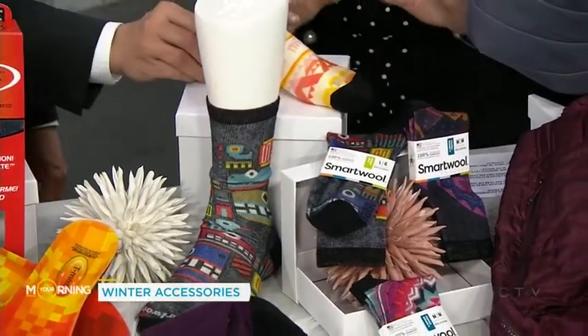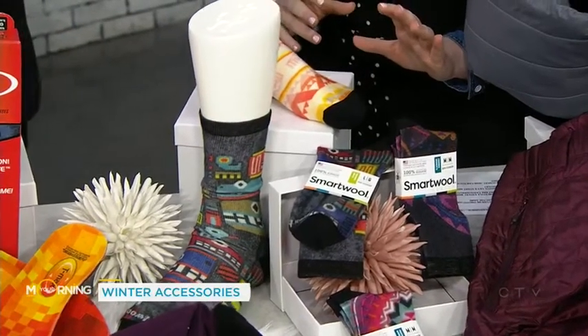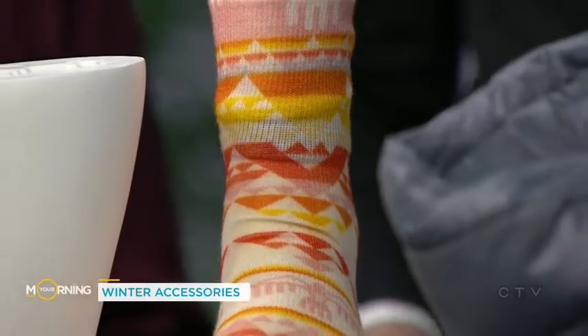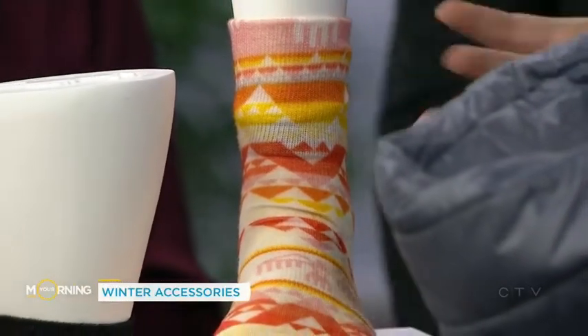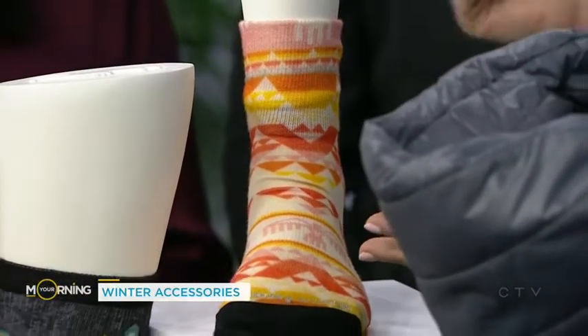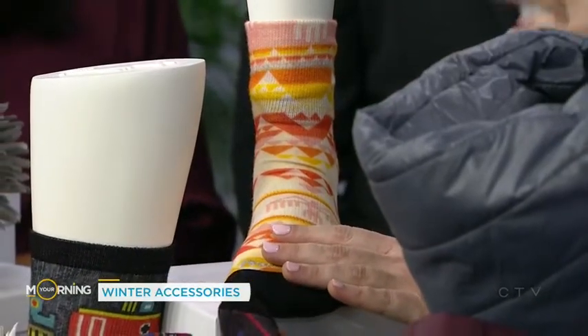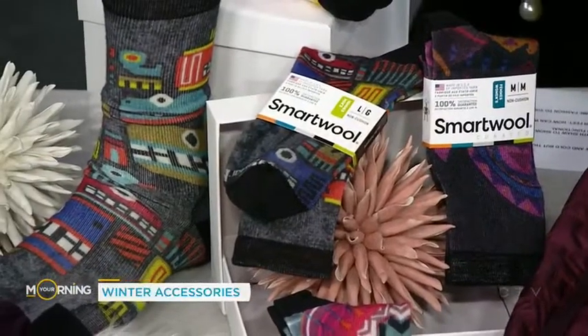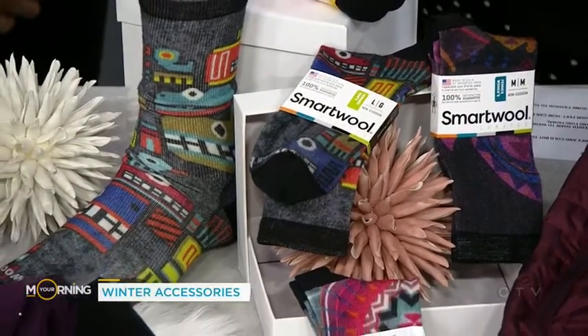My sons are going to start skiing, it's going to be cold this weekend — is this a good sock for them? Absolutely, and they're really fun and come in lots of different colours, so that'll be a motivator too. And because you both travel a lot, they're actually great for travelling — when you take your shoes off, the anti-odour means nothing's going to pop out. Amazing, fantastic.